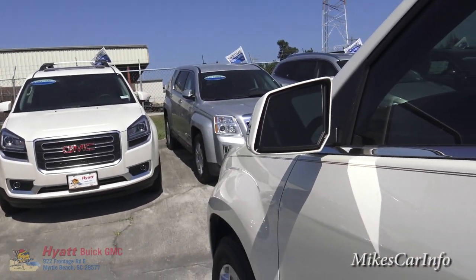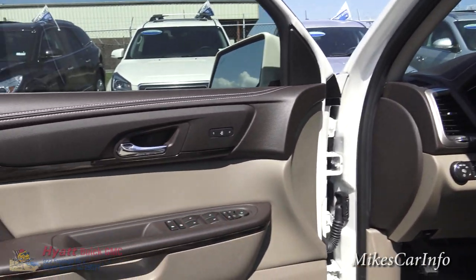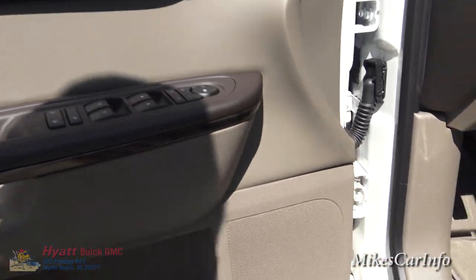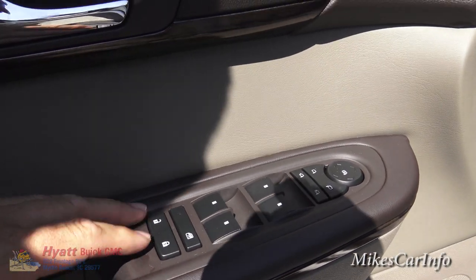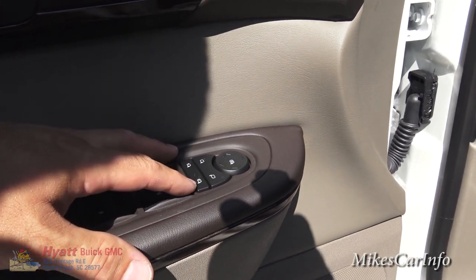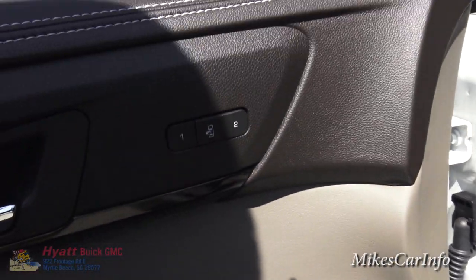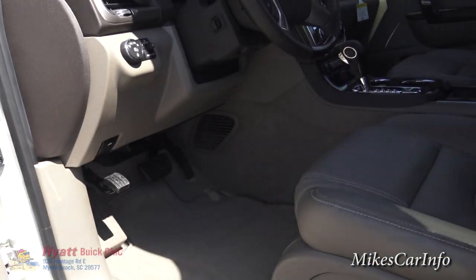The blind spot indicator is especially useful when you put your turn signal on and there's somebody there. Inside the driver's door you've got the premium Bose sound system badge, a bottle holder, door lock controls, power window controls, the ability to disable the rear windows, and side mirror controls. You also have two seat position presets and an exit mode that moves the seat out of the way so you can exit the vehicle more easily.